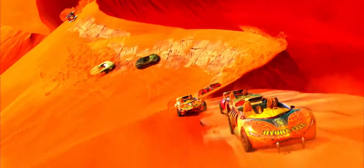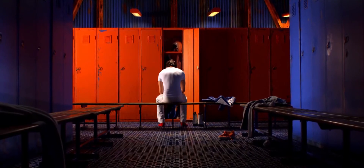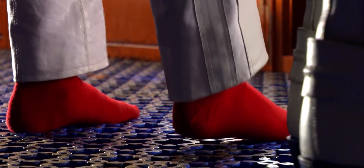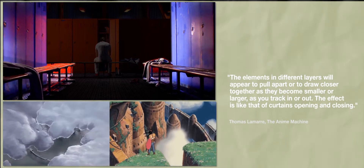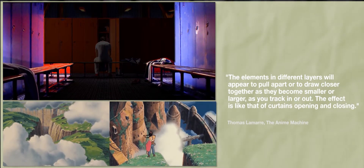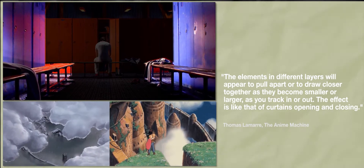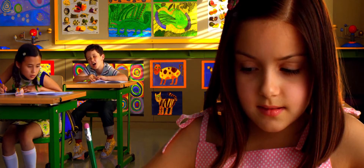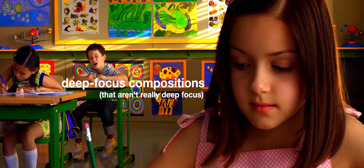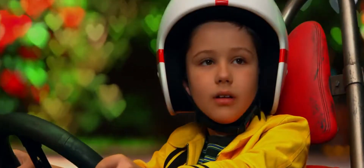Speed Racer finds a way to import this movement between surfaces into live-action filmmaking. One way it does this is with those strange human figure wipes, but it does this throughout the film in even more sophisticated ways. If we look closely at the opening shots of the film, we'll see that the lockers move laterally across the surface of the screen like cell layers. We don't so much feel as if we're moving forward through space — rather, to borrow Lamar's description of similar simulated camera movements in anime, the elements in different layers will appear to pull apart or draw closer together as they become smaller or larger as you track in or out. The effect is like that of curtains opening and closing. In extreme deep focus compositions, we can see that foreground and background characters aren't captured by the same camera, but are clearly composited together as individual layers. A similar effect happens with simulated bokeh effects that emphasize this separation between foreground and background.